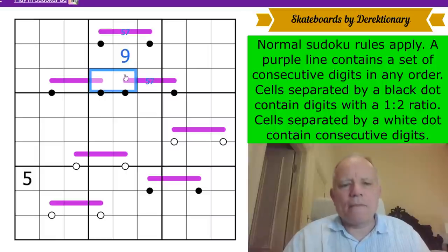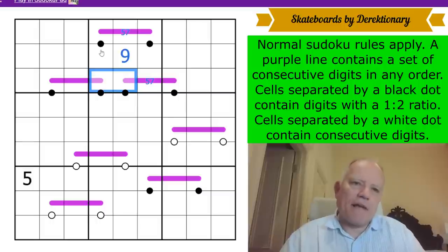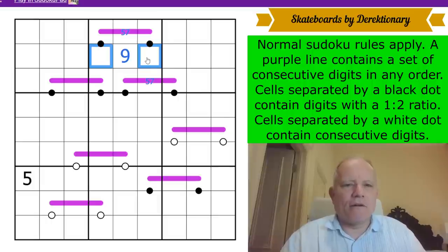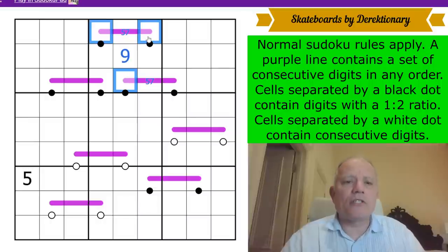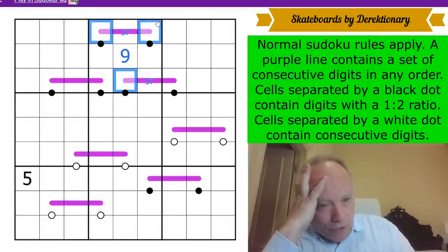The action is all in box two. Working out what these skateboards are telling me — these cells can't contain a one or two, because two can't reach even five on a three-cell Renban. So they don't contain one or two.